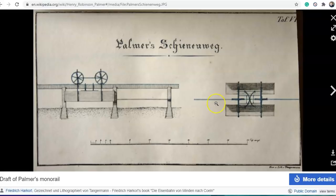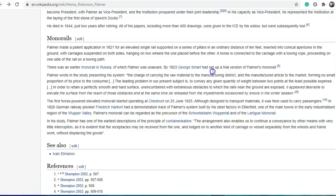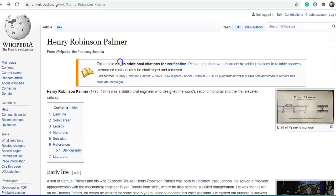But they couldn't create a motor. They had to use horses. So what is this really? And that's kind of all we get. It talks a bit about monorails and their legacy and the same kind of thing, but no pictures, definitely no construction pictures.